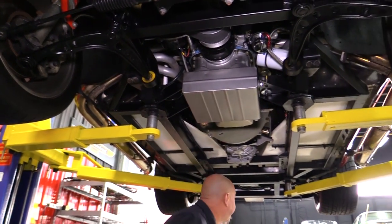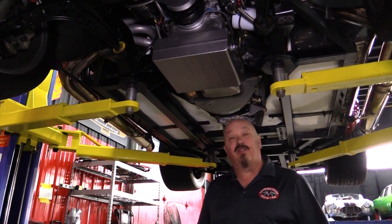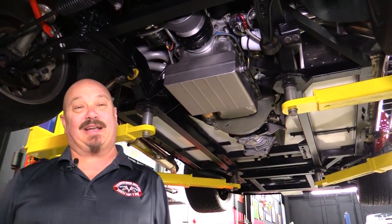We've got disc brakes up front and disc brakes out back. Beautiful. This is a cool car — these Backdrafts are badass.